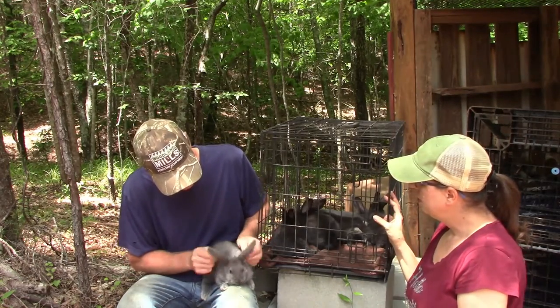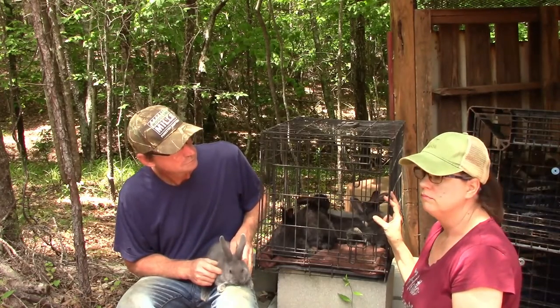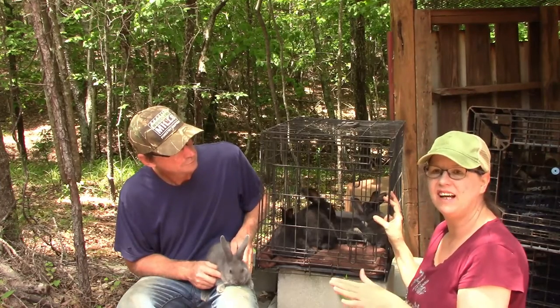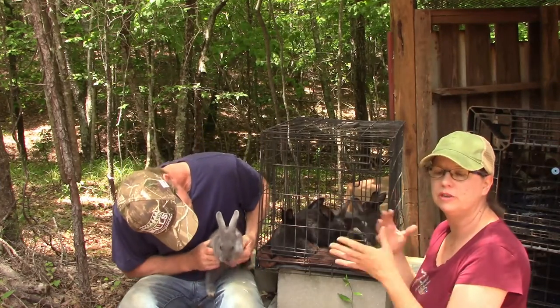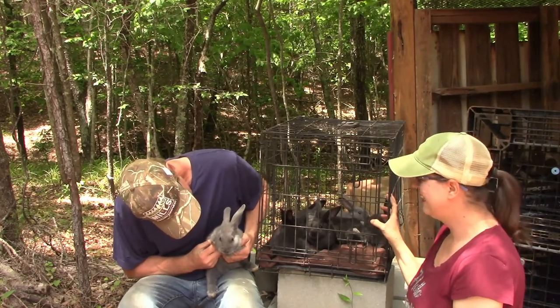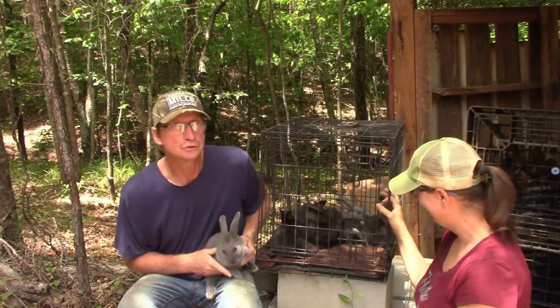We may end up getting some more bucks and does later down the line to introduce into this group. She was trying to call you a duck — you don't look like a duck. Doe, buck, duck — sure, sure.